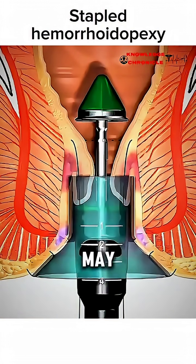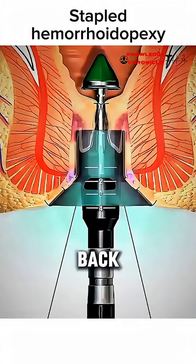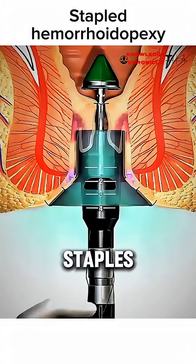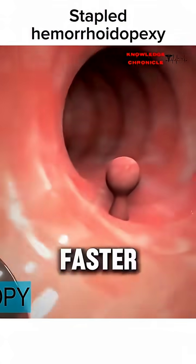For tougher cases, doctors may use a technique called stapled hemorrhoidopexy. This gently lifts the hemorrhoid back into place and uses surgical staples to block its blood flow. It's less painful than traditional surgery and recovery is faster.